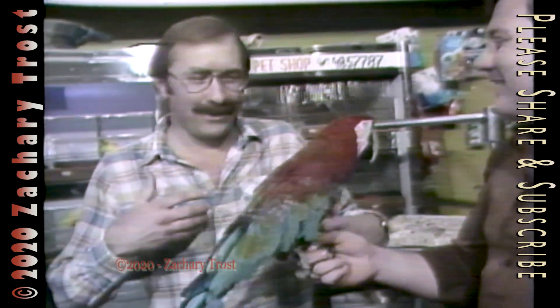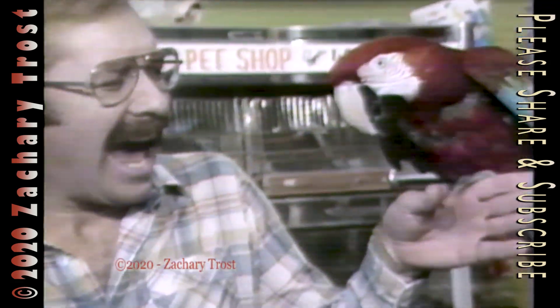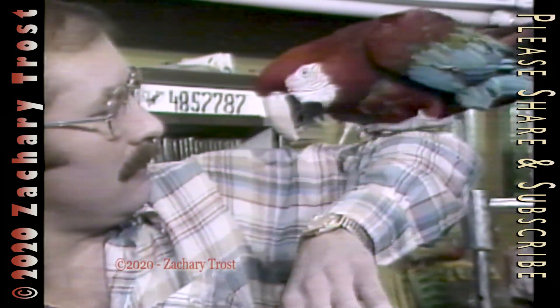Would you like to try and hold her? Sure. They do all kinds of strange things. Those toenails are sharp. They do have sharp toenails, but of course that is their method of eating and holding their food and climbing. And so they have to be sharp.